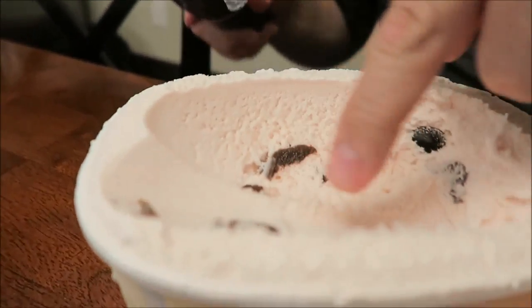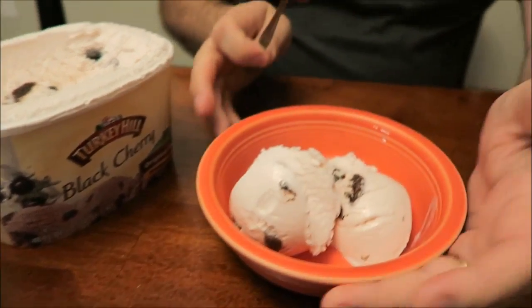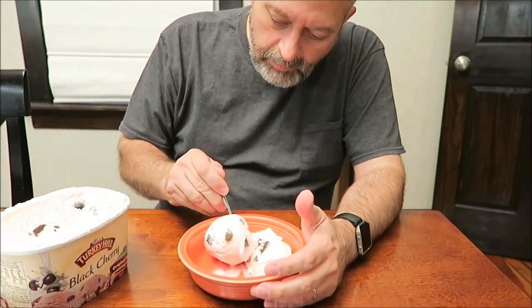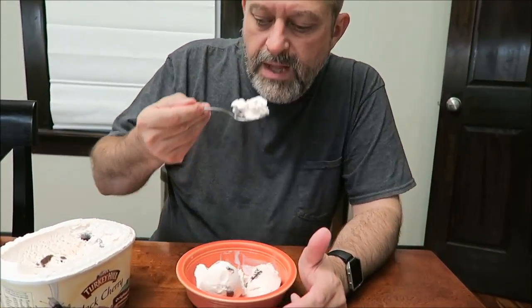Look at that one — there's a huge cherry on the top. I like the cherries being in there. Make sure I get an actual cherry.